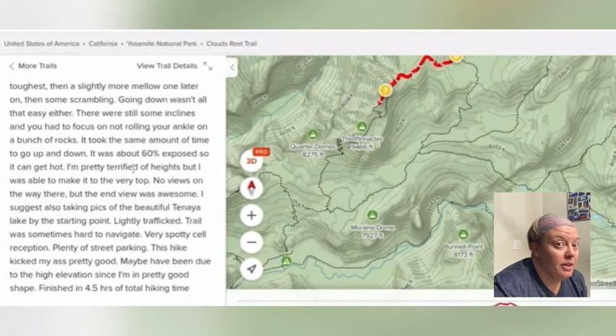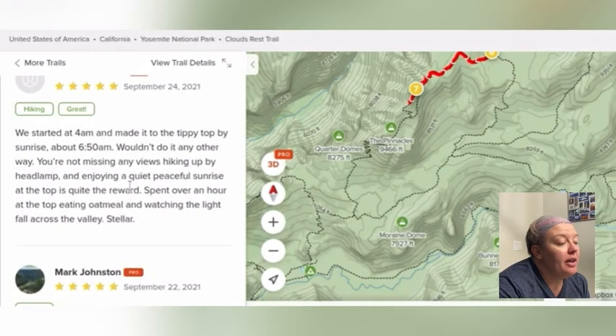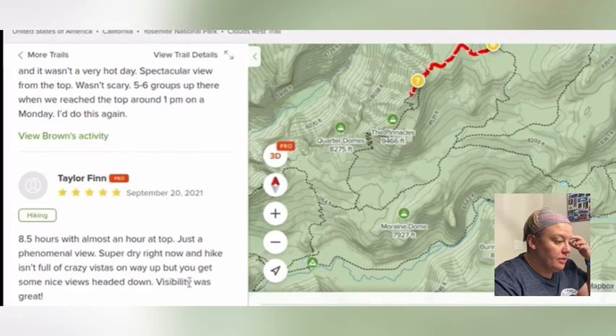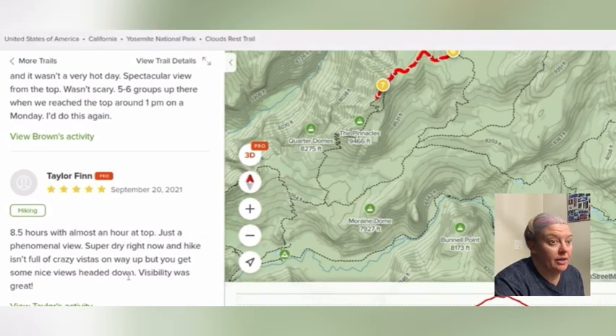I need to make sure that we plan for sun hats and sunscreen. This one's talking about going up there for sunrise, which might be kind of neat. Given that it's about seven miles one way, what I might consider is where we could camp that's not too far from Clouds Rest, so we could camp and then day hike the next morning up to the top of Clouds Rest. This note about being super dry right now makes me curious about water sources.